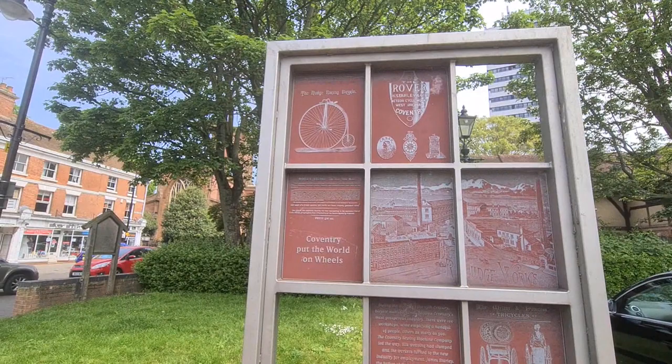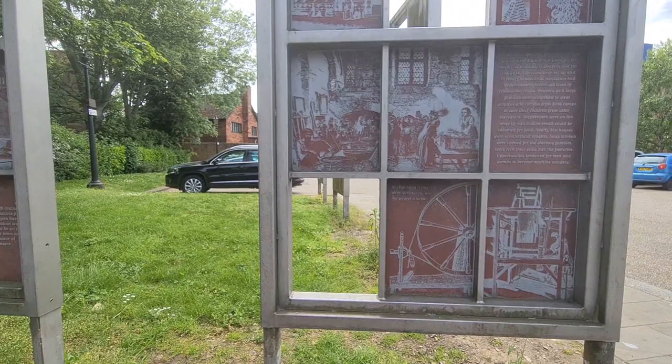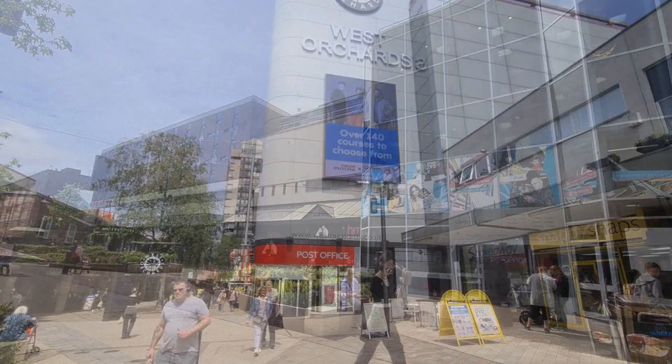Coventry really was the center of manufacturing during World War II. The city was practically obliterated because so many of the factories were requisitioned for the war effort. It was great to see how the city has developed and to take in the various architectures.